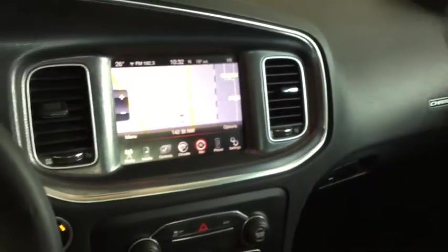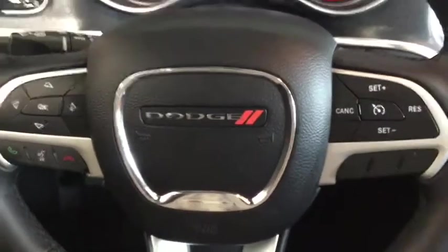You can see you have that Charger badging and plenty of functional, stylish features built right into your vehicle. Why don't we hop on back and take a look at cargo.